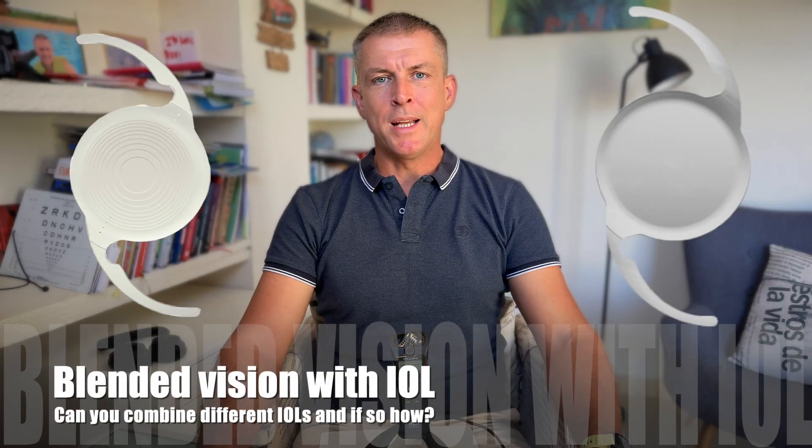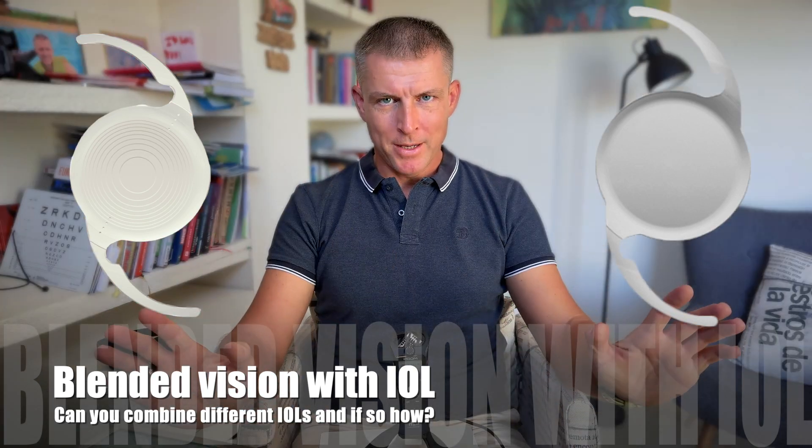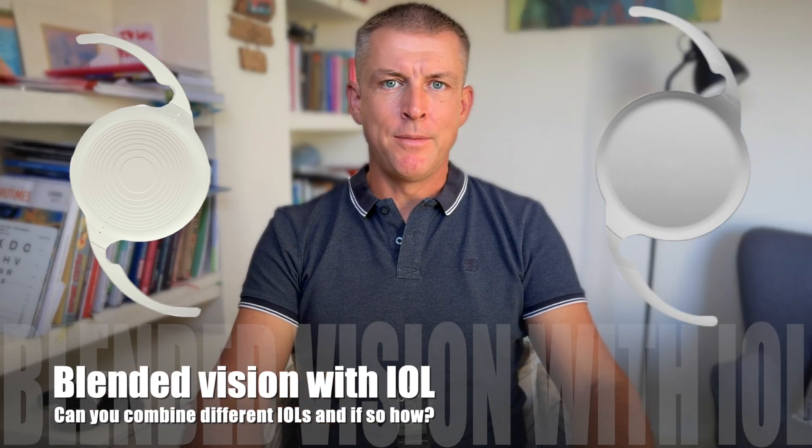Combination of different IOLs or a blended vision setup including monovision — is it a good idea? When does it make sense? What are no-go areas? And what should you consider if you are planning a blended vision or a monovision approach in your particular case?